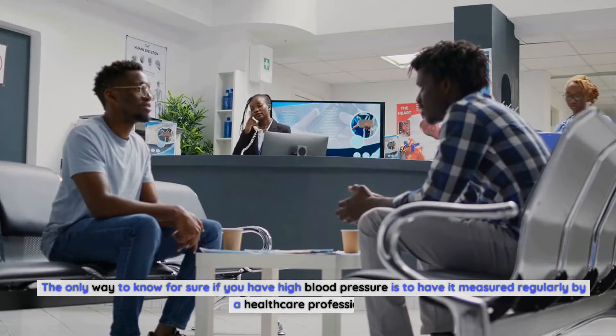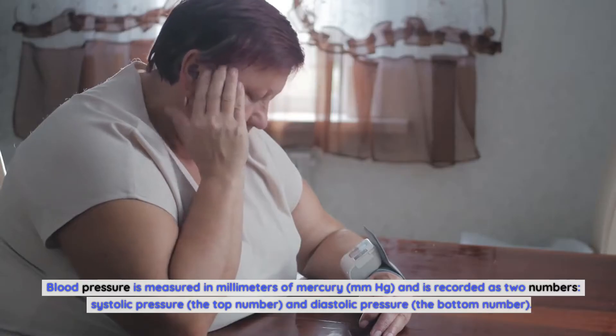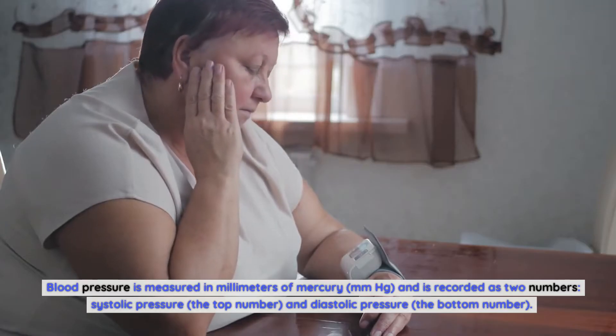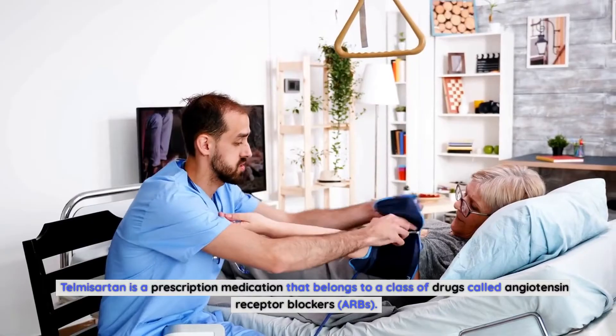Many people may not even know they have high blood pressure. The only way to know for sure is to have it measured regularly by a healthcare professional. Blood pressure is measured in millimeters of mercury, or mmHg, and is recorded as two numbers: systolic pressure, the top number, and diastolic pressure, the bottom number.